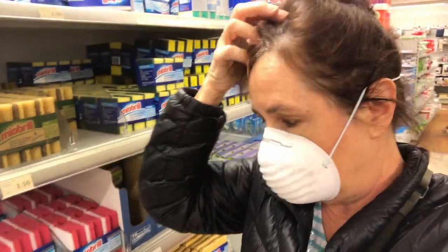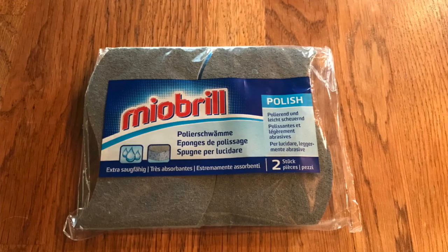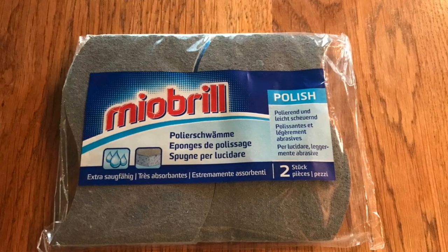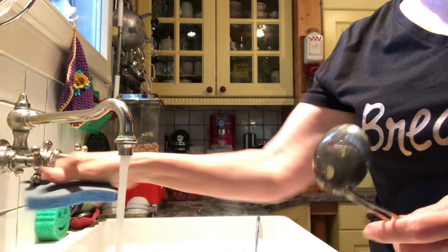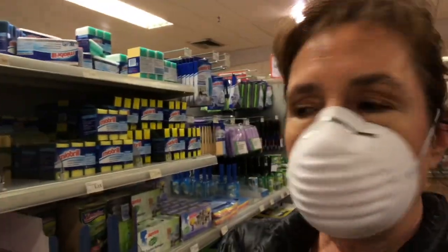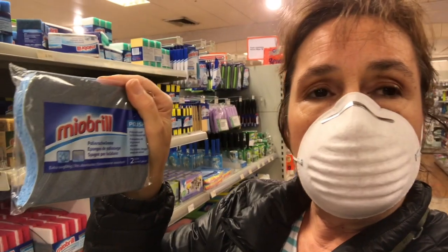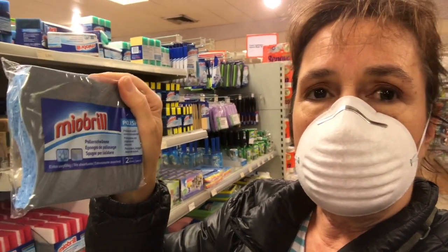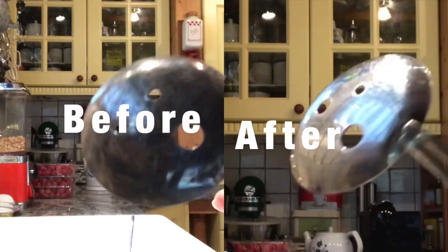So another product that Migros has are sponges. They have this particular one here — it's three francs seventy for these sponges. They have a sort of silver, very light, Teflon-y kind of thing. It's a little bit rough, and they actually are for polishing. I think they work really well when you're trying to polish aluminum, which you cannot put through the dishwasher because it will become black. So this is a really great product, and I always have a ton of these at home.